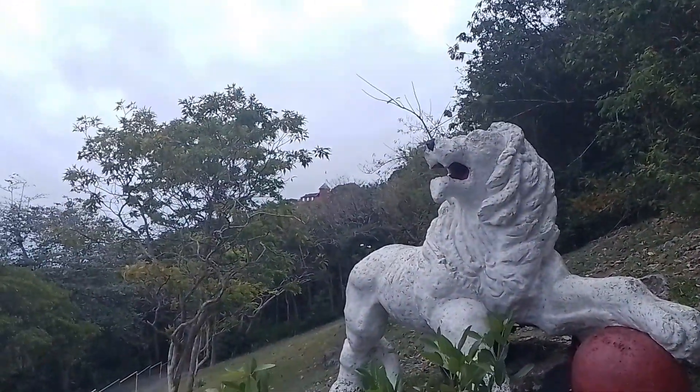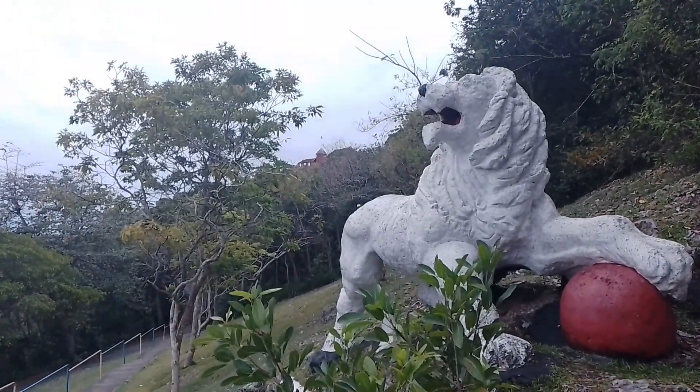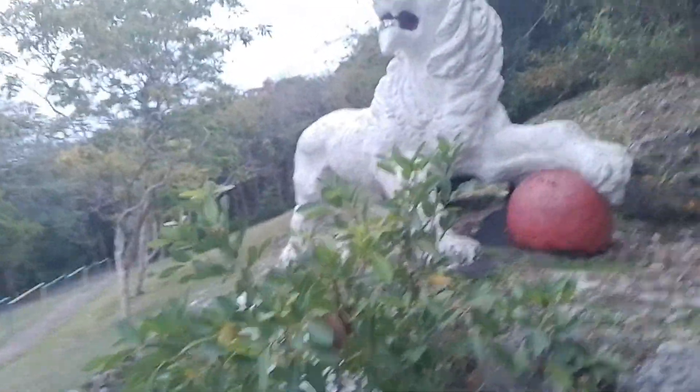You can see the signal station in the back, which was built in 1818 as a fortress to signal when the enemies were coming in. The Gun Hill signal station gives awesome views of 6 out of the 11 parishes in Barbados.